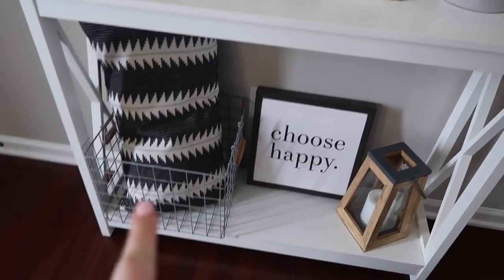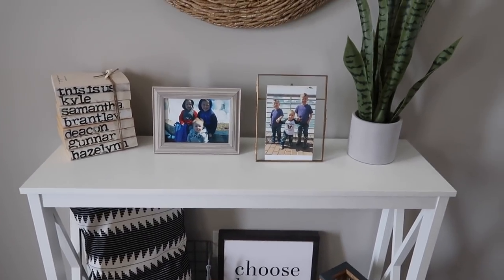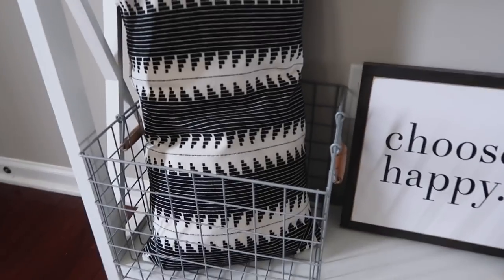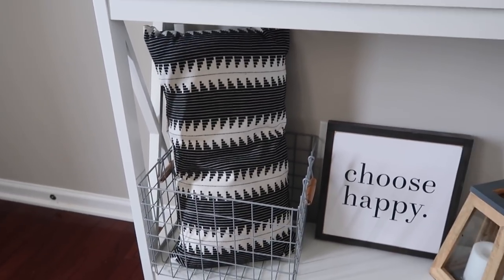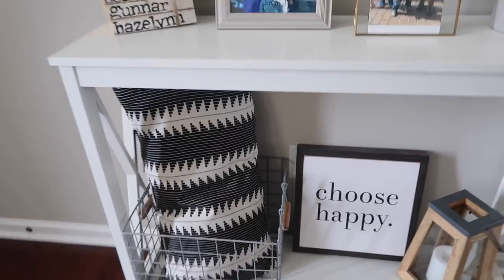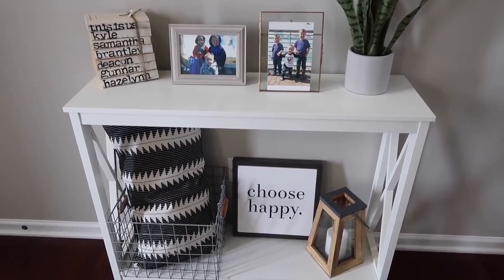So let's get started! The first thing I got from Target was this big pillow. I just wanted to swap out the pillow that was in here, so I got this huge pillow. I don't know if I'll leave it there or not — I think it looks okay there, but we'll see.